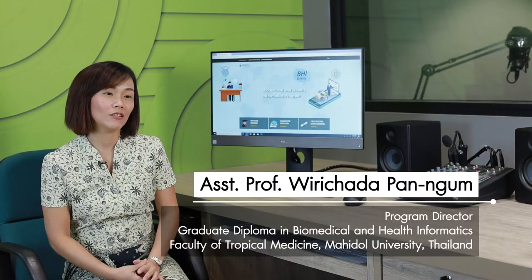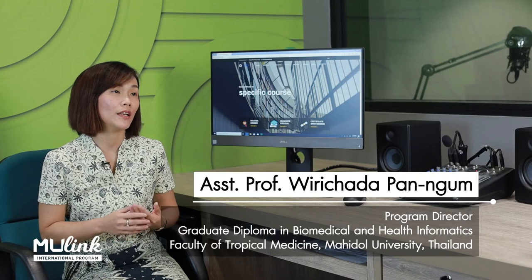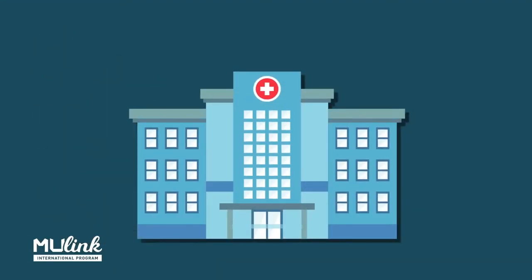I think it's important that we think ahead with technology and everything. We need to have a modern way of learning and delivering knowledge. The lifestyle of people has changed, so it's important that we facilitate them and keep them able to learn. Online is an alternative platform for learning about topics they're interested in, like health informatics and issues in health informatics.